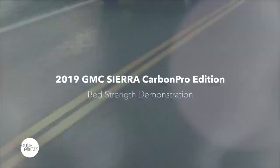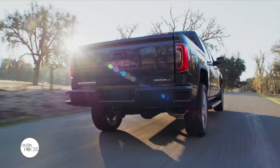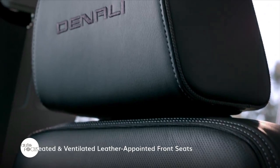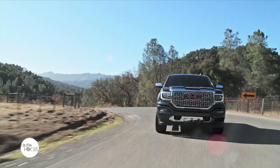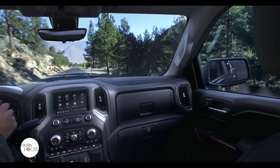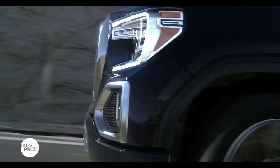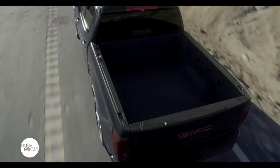GMC is taking premium to the next level with expanded availability for its carbon fiber bed, 3.0-liter Duramax turbo diesel, and 10-speed automatic transmission, plus additional technology like adaptive cruise control camera to elevate the ownership experience in the 2020 Sierra 1500. The updates add to a robust portfolio of technologies that deliver an innovative and premium ownership experience. For 2020, the Sierra 1500 will be available with the upgraded Pro-Grade trailering system, featuring more camera views and in-vehicle trailering app enhancements.